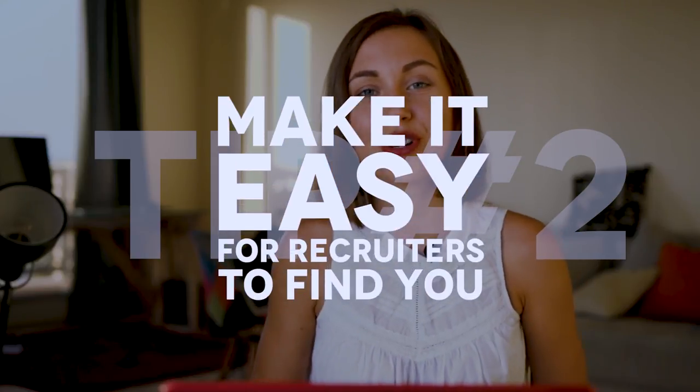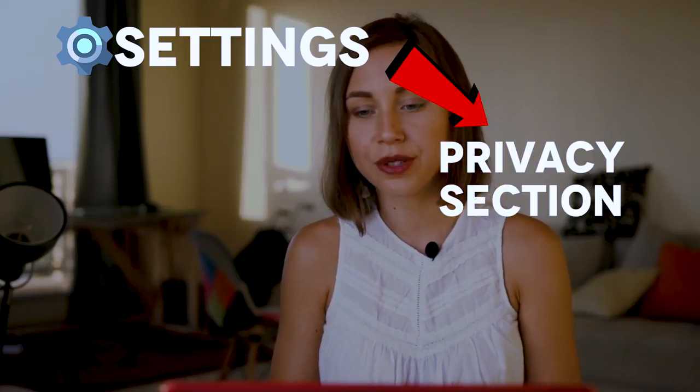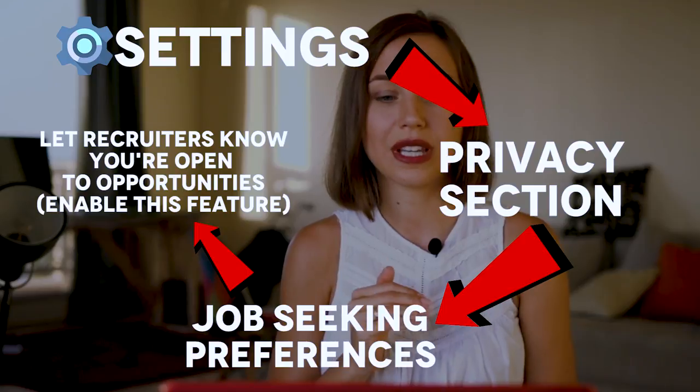My advice number two: make it easy for recruiters to find you. There is a feature on LinkedIn which allows you to show recruiters that you are open to new opportunities. If you go to settings, then choose the privacy section, you will find this feature — you should enable it. Don't worry, nobody will see it. Even your current employers will not be able to see it. It will be visible only to recruiters who use the paid search platform. Recruiters use straightforward keywords to search for the right candidates in the right industry seeking the right jobs, so you should use the right keywords throughout your profile in order to be found.